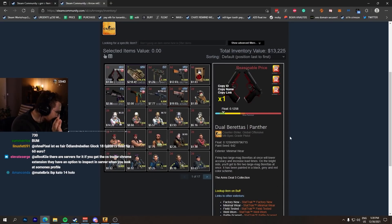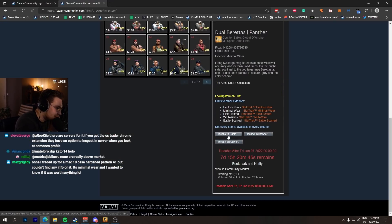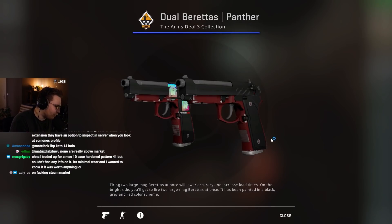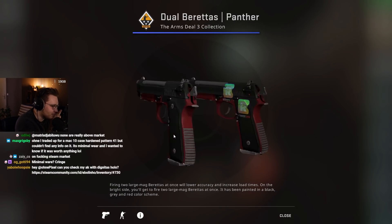This is the skin that Arrow bought — Dual Berettas Panther Minimal Wear. It has never been registered on any exchange; I'm pretty sure because I've never seen this before. It was just listed on the Steam Market for $1,700. I thought about trolling him and just buying it while he was trying to buy it, but I didn't do it. Absolute juicer.